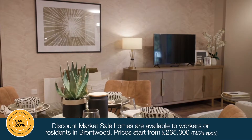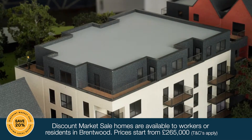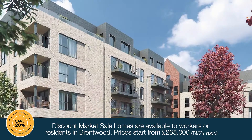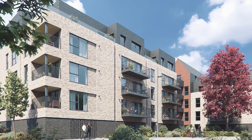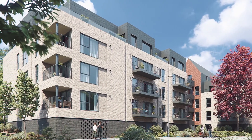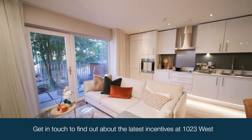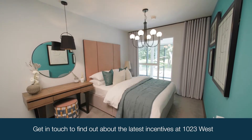We are working in partnership with Brentwood Borough Council offering the discount market scheme on selected properties to buyers who live or work in Brentwood. Buyers can save 20% on a new home and still have 100% ownership, making it much easier to get onto that property ladder.